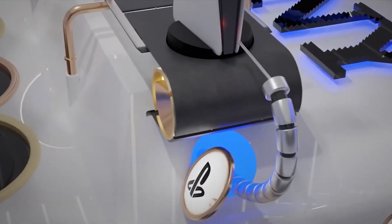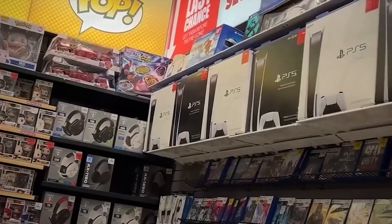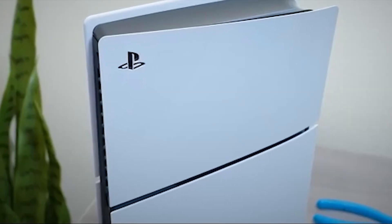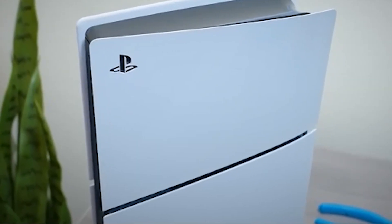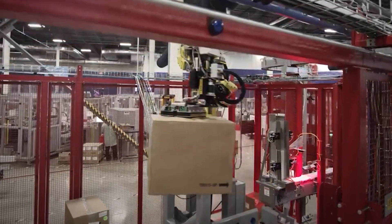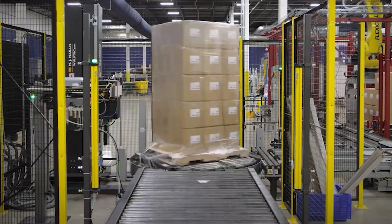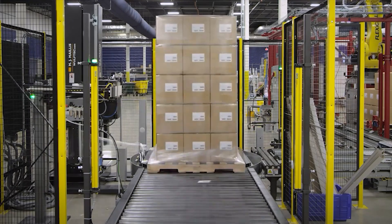The regular PS5's memory is a six-lane highway during rush hour. The Pro just expanded it to eight lanes and gave everyone Ferraris. Traffic? Gone. Data just flies.